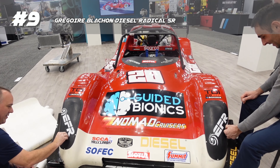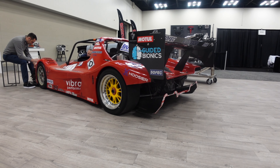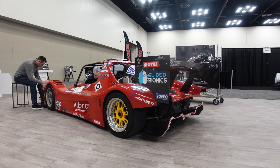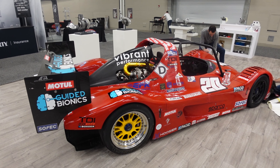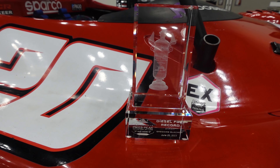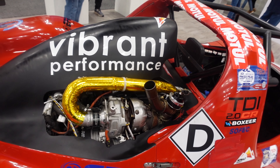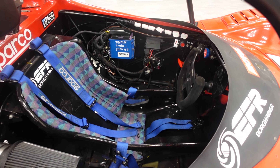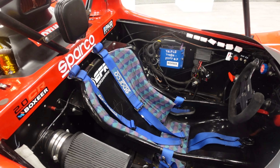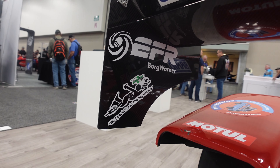Next is Greg Loussaint's diesel-powered Radical SR hill climb car at the BorgWarner booth. This car currently holds the Pike's Peak diesel record, so you know it's fast. It has a 2-liter, 3-turbo Volkswagen TDI engine mounted to a Porsche PDK trans. And I know he has even bigger, better plans for next year's hill climb, so I'm excited to see that.